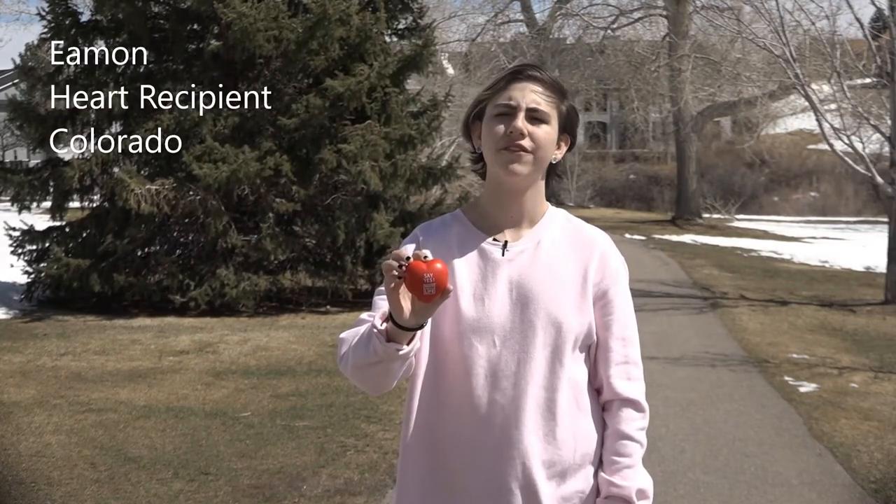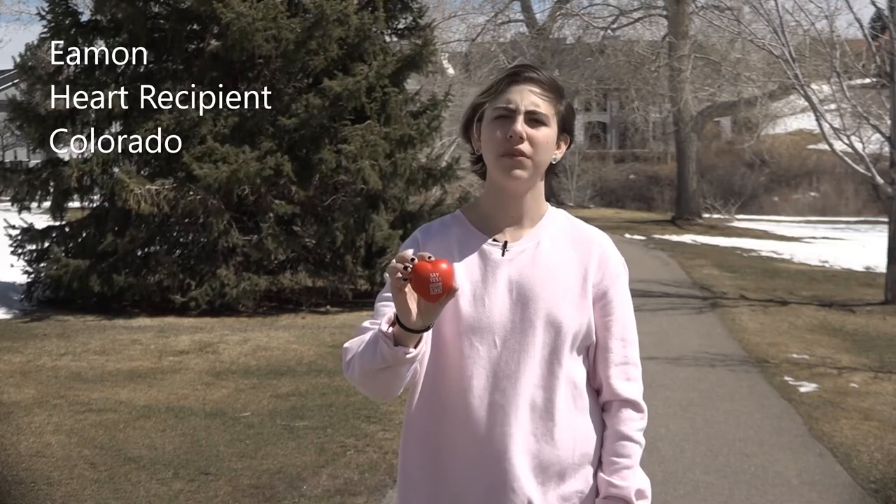My life was saved by an organ donor, so I'm showing my heart for National Donate Life Month. Join me and show your heart.